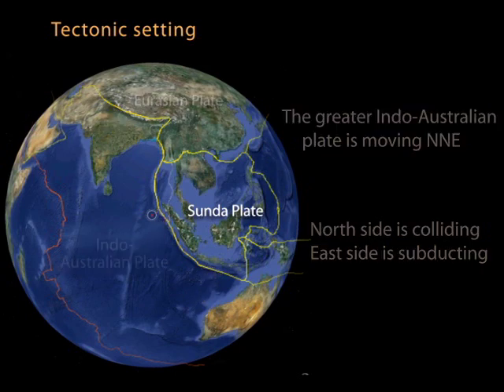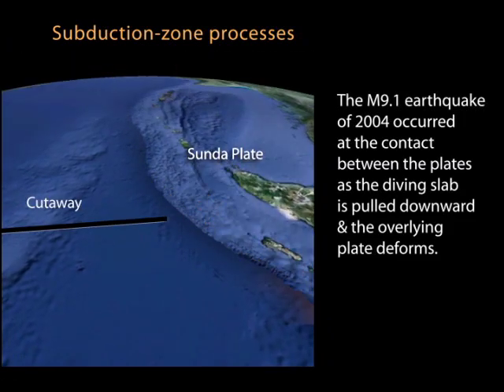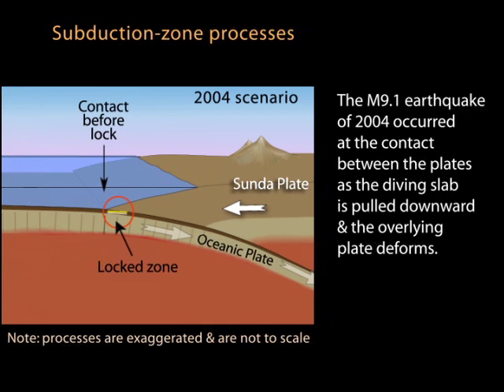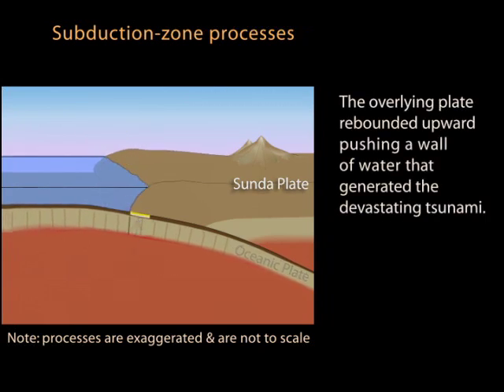Looking at the 2004 earthquake in cartoon cross-section: the locked plates were moving eastward, building strain between them. The magnitude 9.1 earthquake occurred at the contact between the plates as they released, and the upward thrust generated the tsunami that swept the region.